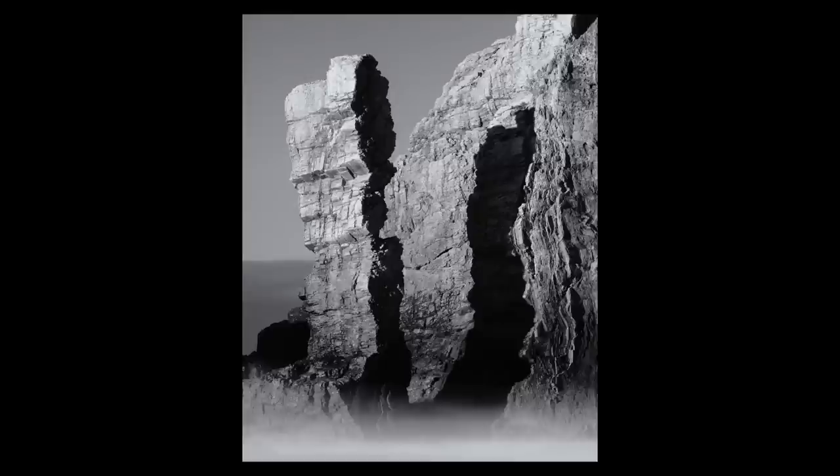A slightly different composition as well — isolating the stack with its shadow rather than in space. And again, this is all about isolating something out of a busy landscape to tell a more concise and compact story.